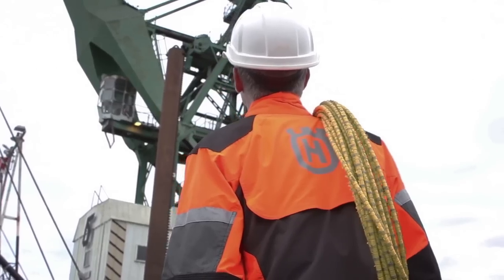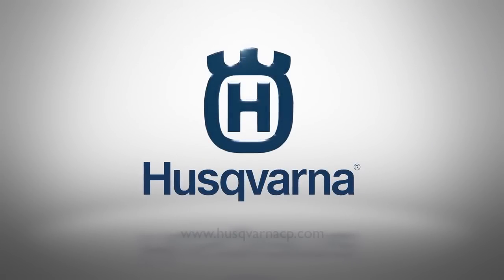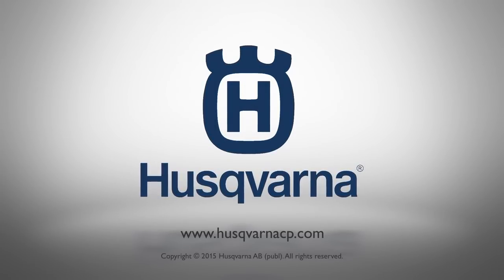To get in contact with the Special Application team, use the Husqvarna website at www.husqvarnacp.com.